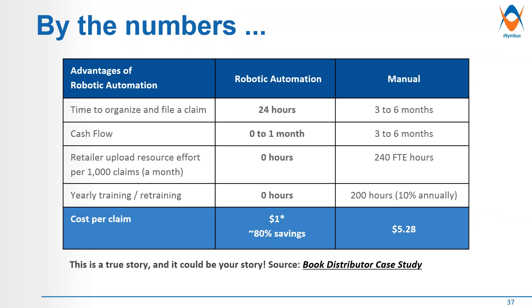On training: when you have changes in your processes as a result of retailers requesting changes on their websites, there's about 200 hours spent annually on that — whereas the bots will figure out any changes on retailer portals and make sure the correct fields are populated with the correct information. On cost, one iNimbus customer had about 80% savings, going from paying almost $5.25 per transaction per claim down to pennies or less than a dollar.